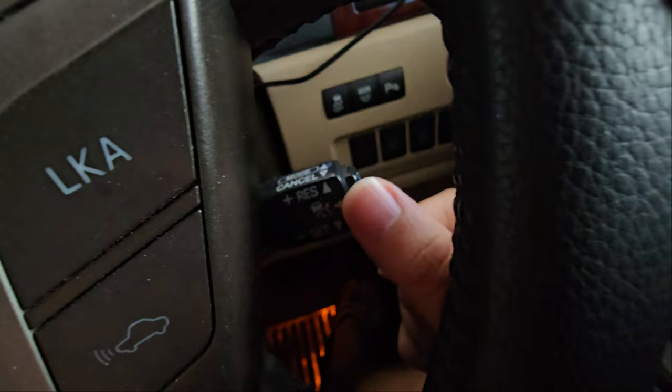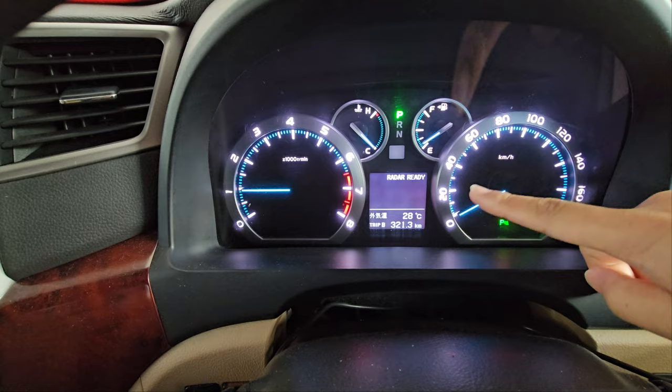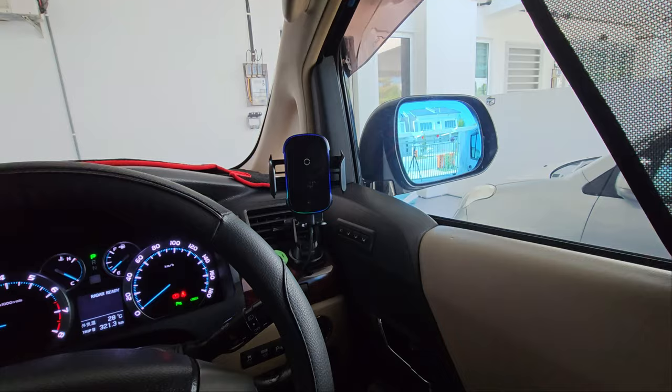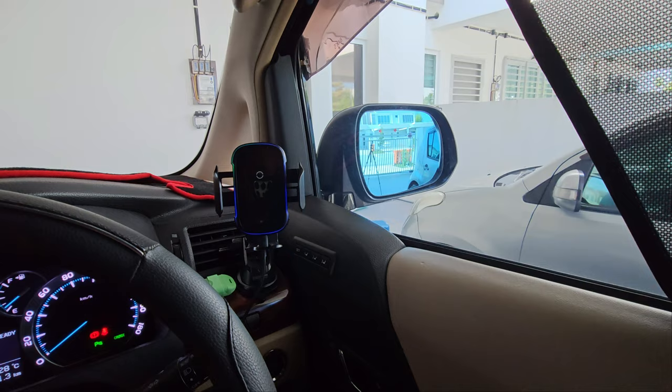The last feature: your side mirrors are able to tilt down automatically when you move into reverse. What you need to do is put the mirror selector to either left or right, then put the car into reverse — it will auto-tilt down. Once you go back to drive, it tilts back up on both sides.